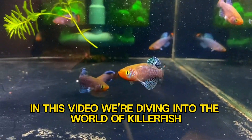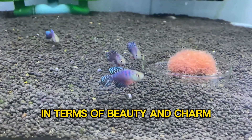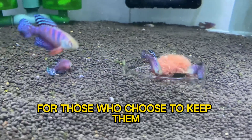Hello fish enthusiasts! In this video, we're diving into the world of killifish, the colorful little wonders that pack a punch in terms of beauty and charm. These small fish may not be the most well-known, but they offer a unique and rewarding experience for those who choose to keep them.